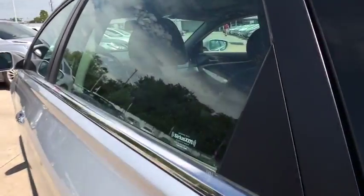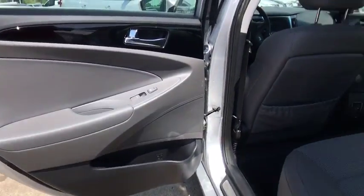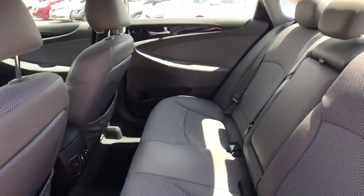Here are some of this vehicle's great options: stability control, traction control, keyless entry, steering wheel audio controls, anti-lock braking system, and Bluetooth.